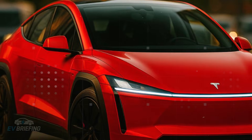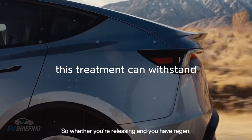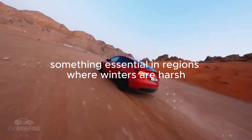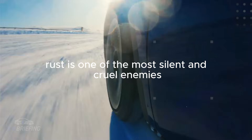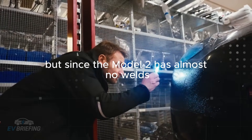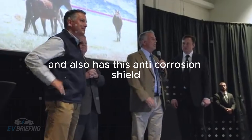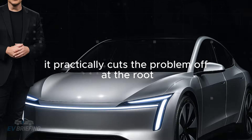Tesla also applied a protective coating called Giga Live Ultra, which acts as armor against rust. This treatment can withstand road salt for up to 30 years — something essential in regions where winters are harsh. Rust is one of the most silent and cruel enemies of older cars, usually starting from the inside out at weld points. But since the Model 2 has almost no welds and also has this anti-corrosion shield, it practically cuts the problem off at the root.